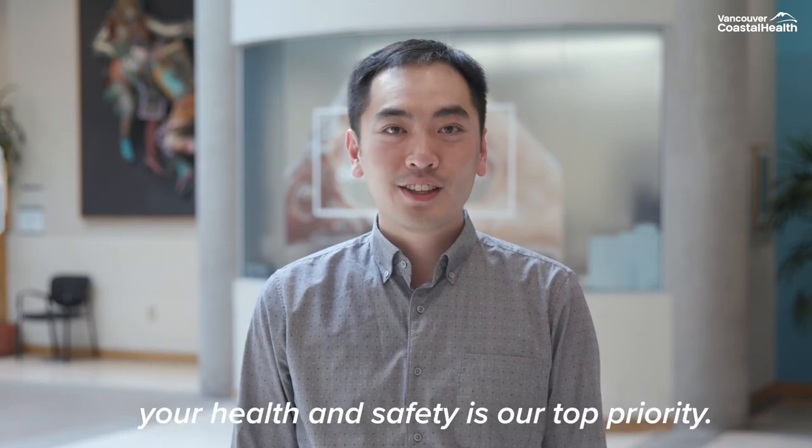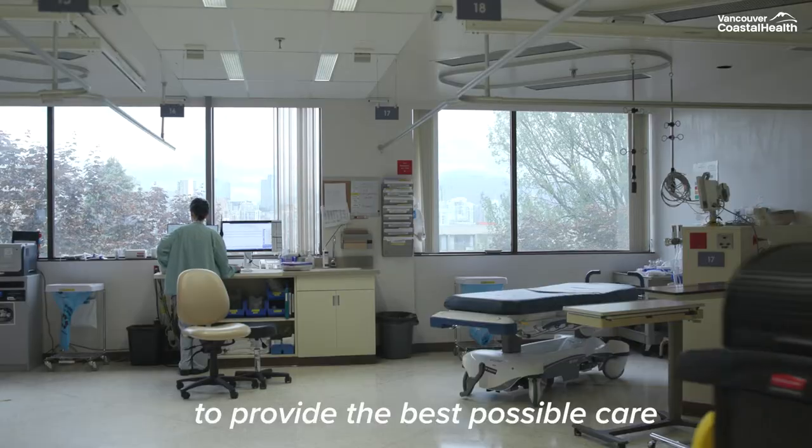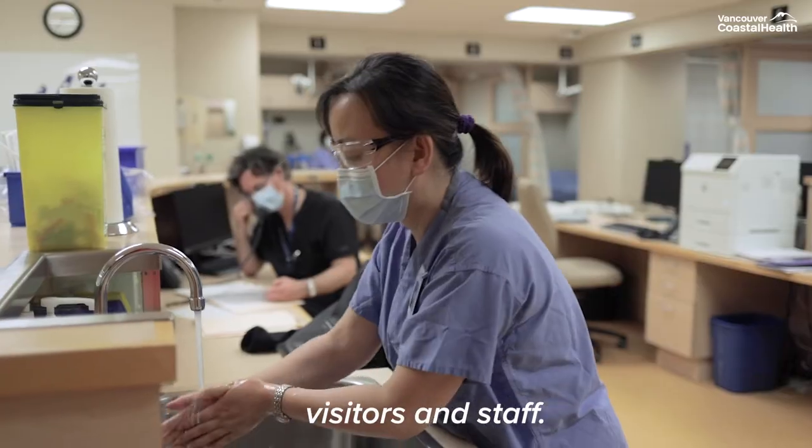At Vancouver Coastal Health, your health and safety is our top priority. We are taking all the necessary precautions to provide the best possible care in a safe environment for our patients, residents, visitors and staff.